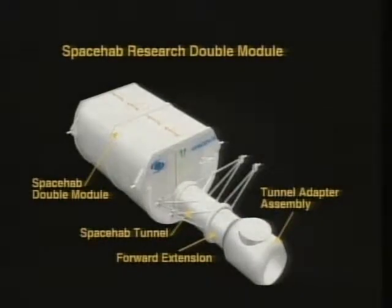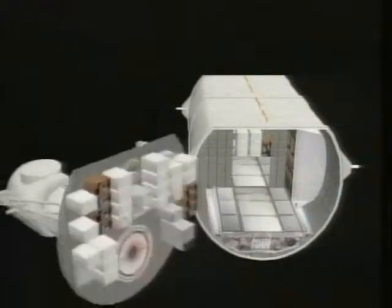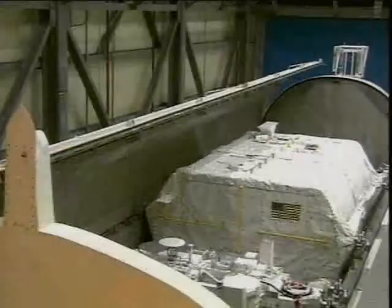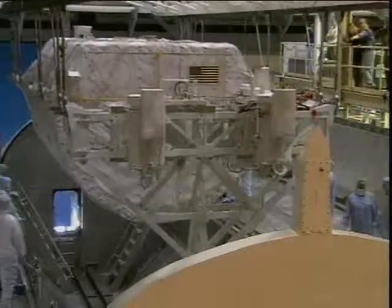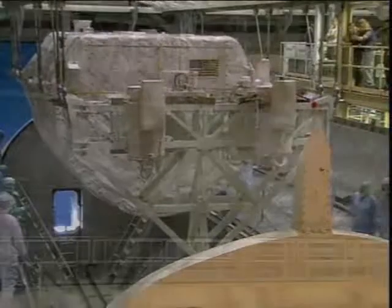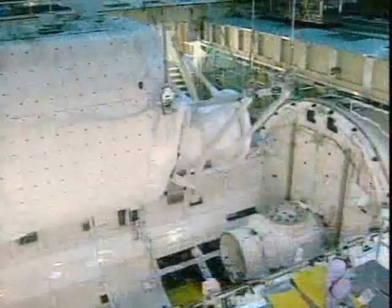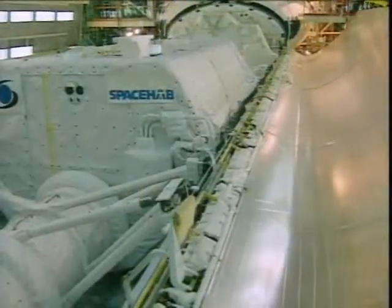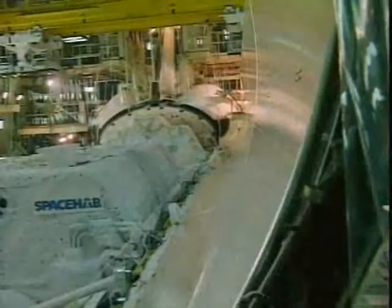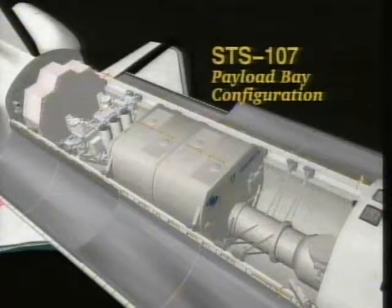This is the SpaceHab double module — the double research module — also showing the tunnel segment that goes into it. We've flown 15 different SpaceHab missions, but this is the first time we've had a research double module. It has extended capabilities for science research and enhanced environmental control for the extra crew that will be involved in it. There it's been put in the payload bay. The payload bay doors are being closed, and that occurred on June 14th.